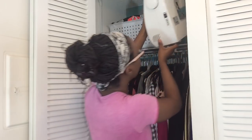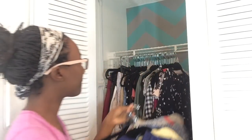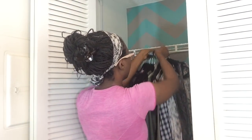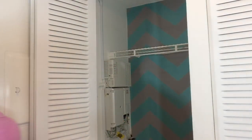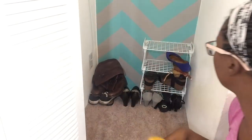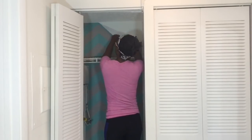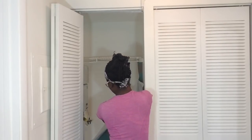I started by taking down my sewing machine and putting it in my linen closet, which is much safer. Then I took down the basket off the top with my loungewear in it, and I also took down all of the hanging clothes. I took out the bucket with my scarves and underclothes in it and emptied the rest of the closet. When I initially moved in, I had put up some removable wallpaper, but it didn't turn out as good as I hoped, so I took that down too.